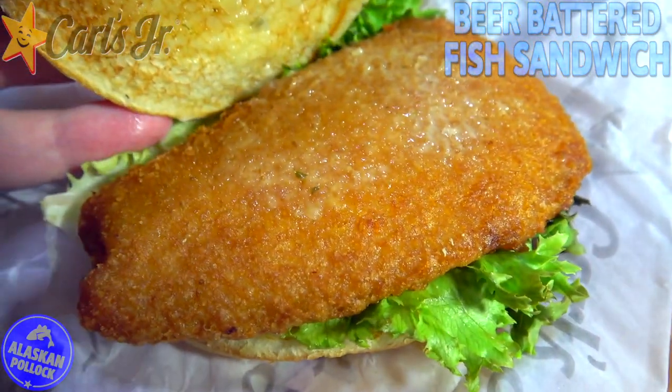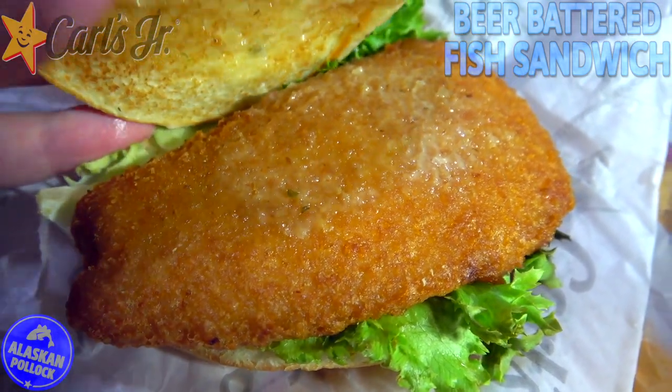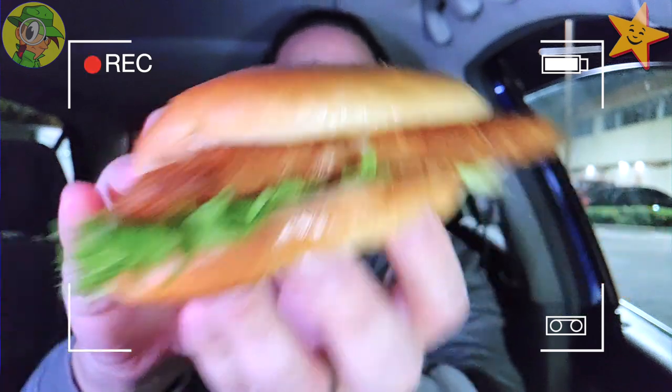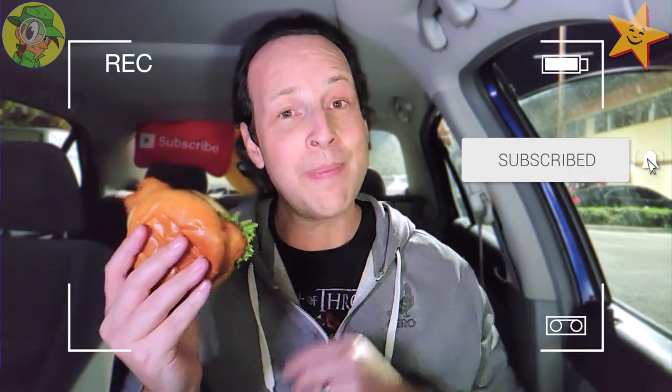Coming back to the fish, it looks really decent. Even though it's not super thick it is pretty wide, but again a little on the small side overall considering the size of this bun. This really does feel like a value bun to be honest, but even still considering what this is, this doesn't look too bad. Now that we know what this one has, let's peep out the flavor — the beer battered fish sandwich here at Carl's Jr., let's do it.